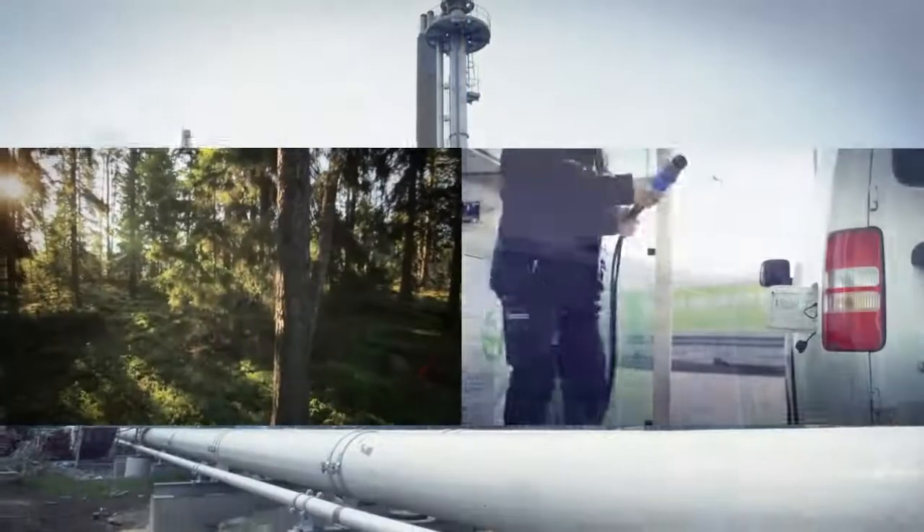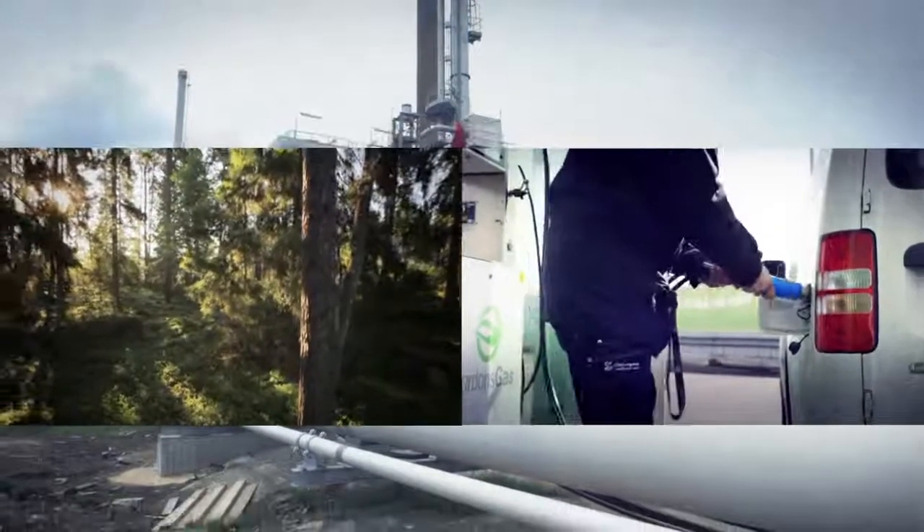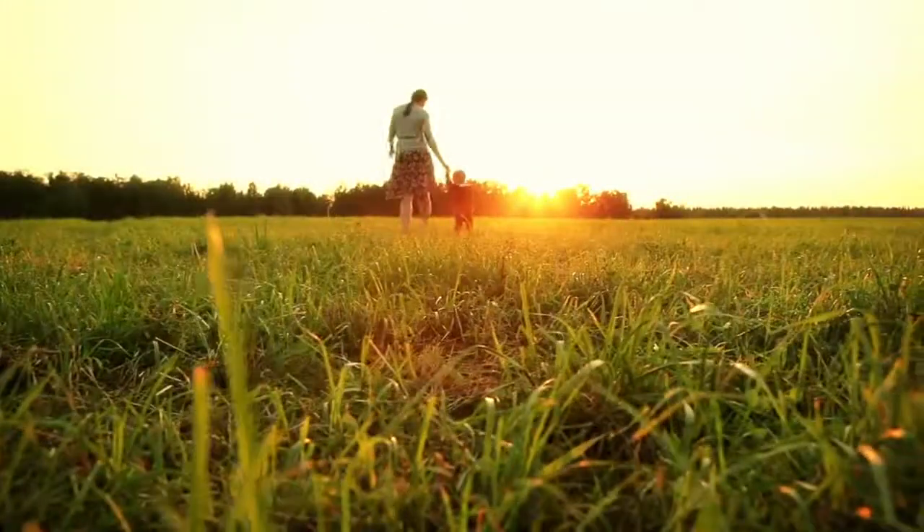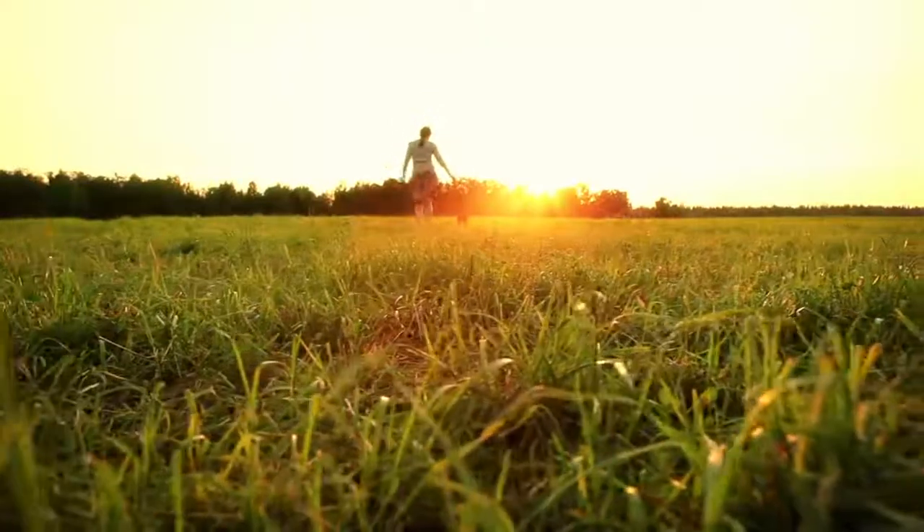That's what the journey from forest to biomethane looks like. Forest residues become clean energy, and vision becomes reality.